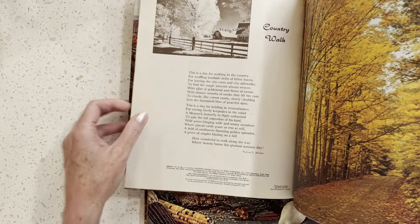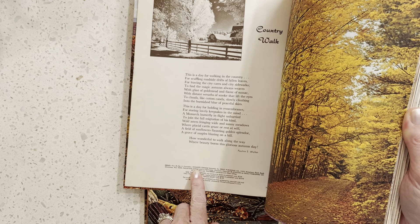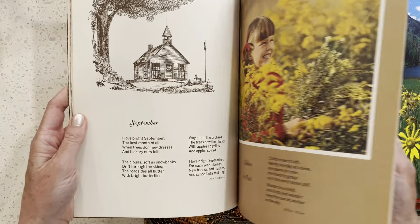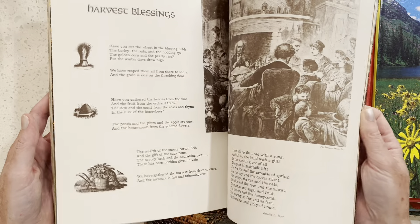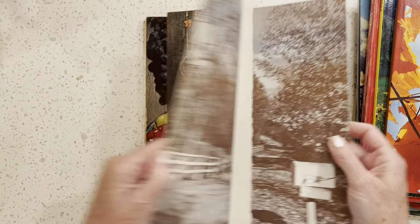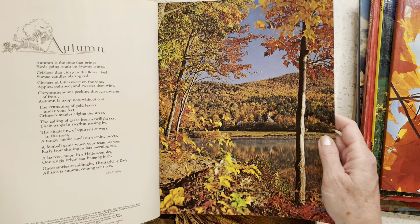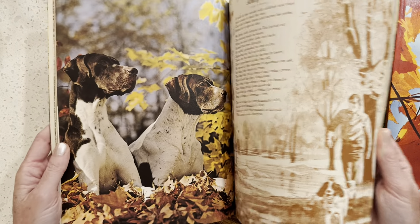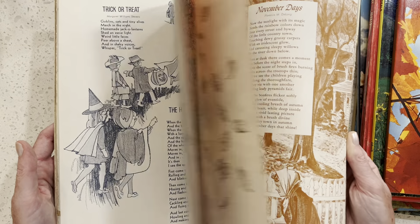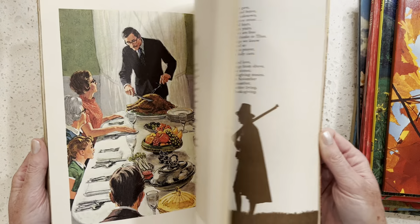1973. So pretty — lots of browns and greens. Autumn Ideals again. This is 1972. So pretty. I love it. These are just so pretty. They all still have the envelope in the back, which is amazing.